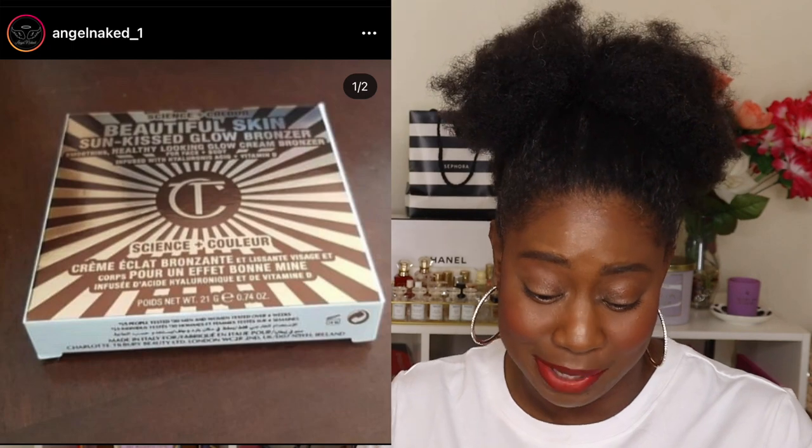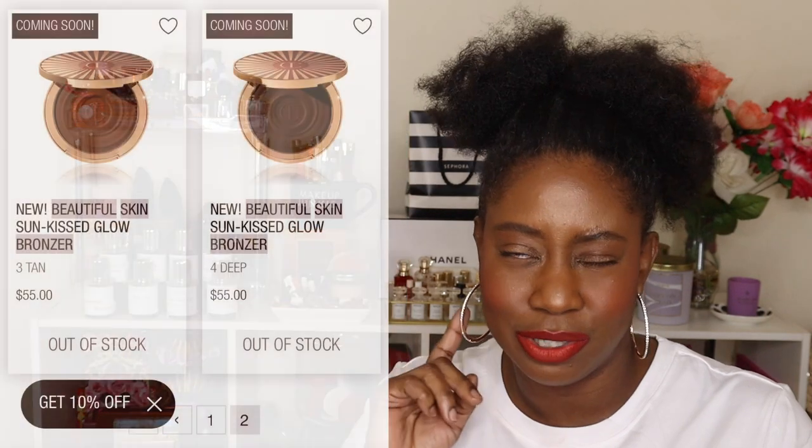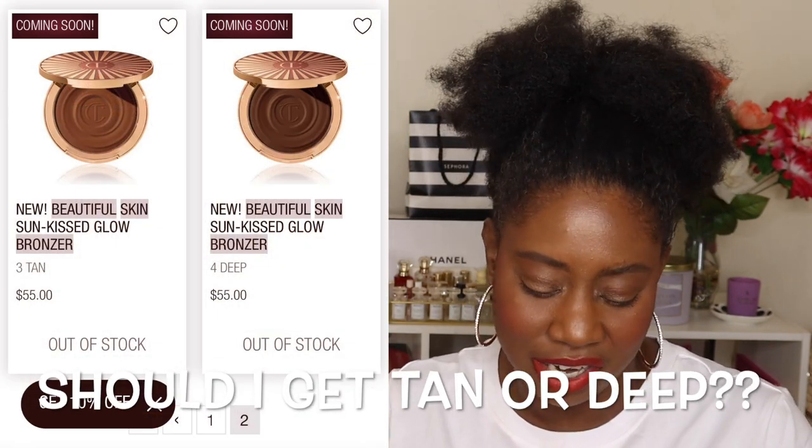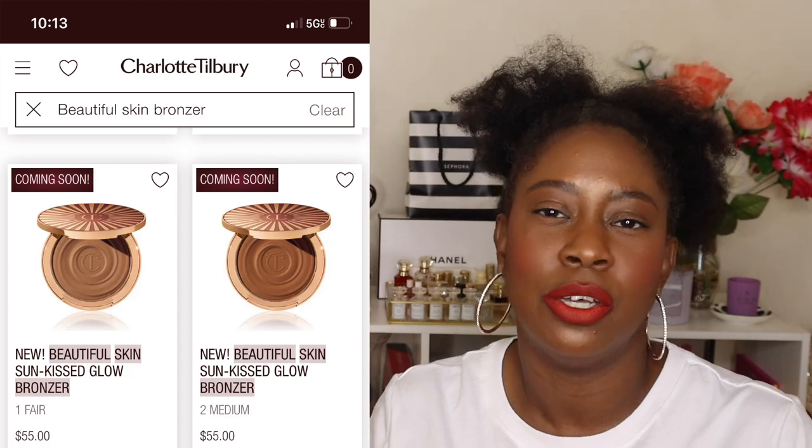Charlotte Tilbury is also coming out with some cream bronzers. Her powder bronzer is one of my favorites — that big gold beautifulness — I absolutely love it. When I saw the picture I thought she already had bronzers, but the packaging confirms it's a cream bronzer, which made me excited. It's going to be around four or five shades to fit a wide range of skin tones. I heard it's already sold out on her website, so when it goes live I just may be picking it up.